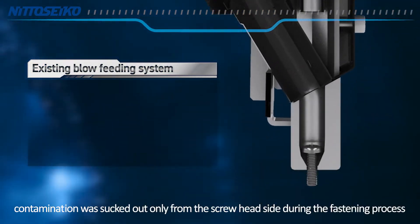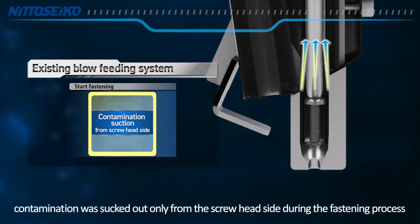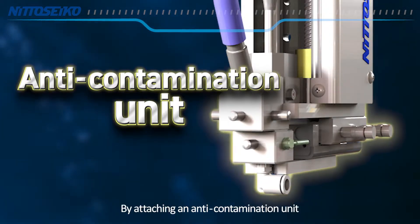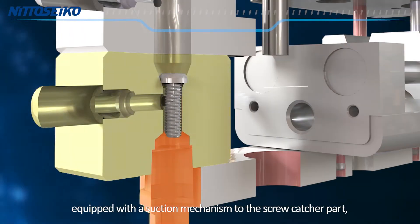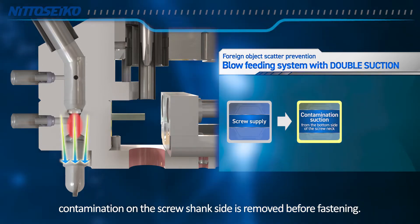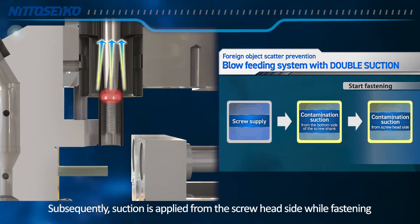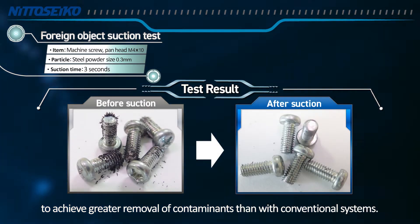Until now, contamination was sucked out only from the screw head side during the fastening process after the screw was supplied by blow feed. By attaching an anti-contamination unit equipped with a suction mechanism to the screw catcher part, contamination on the screw shank side is removed before fastening. Subsequently, suction is applied from the screw head side while fastening to achieve greater removal of contaminants than with conventional systems.